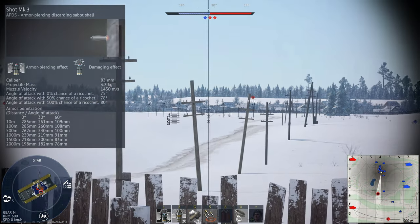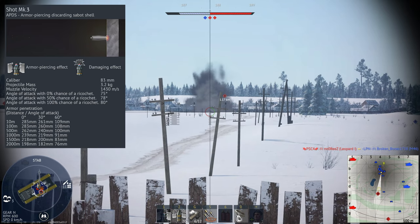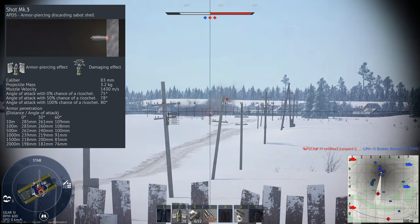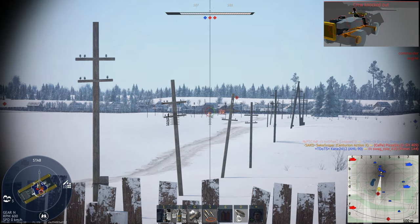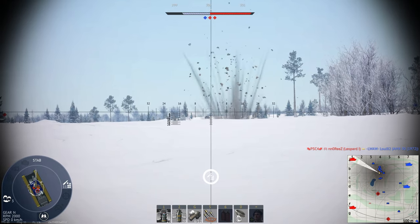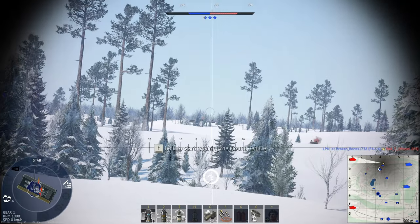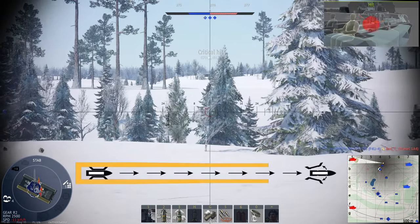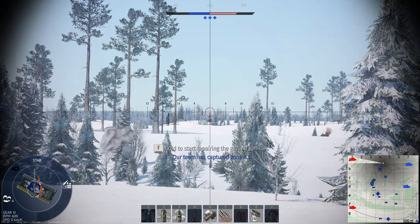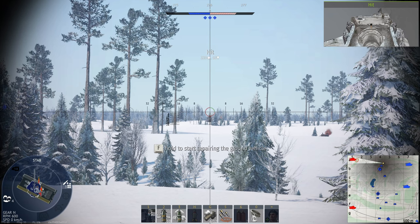Our next round, the Armour Piercing Discarding Sabot — or APDS — takes all the benefits of the APCR and essentially just improves on them. The APCR round essentially looked like a solid shot from the outside, meaning it had quite a lot of drag in flight, limiting the velocity it could achieve. The APDS uses a hard core sub-caliber penetrator just like APCR, but it has a full-caliber sabot that discards after the round is fired, falling away as it exits the barrel. This results in an incredibly small projectile going at an incredibly high velocity, giving the APDS round much higher penetration. It also made aiming easier, as you no longer needed to lead the target as much.